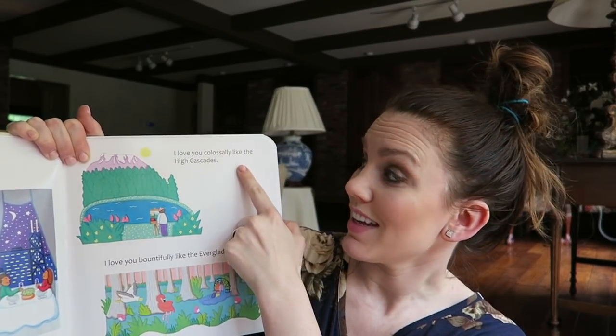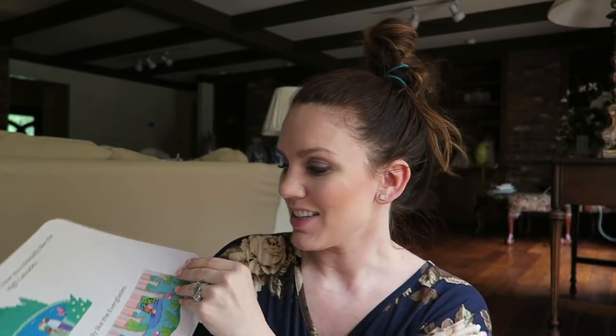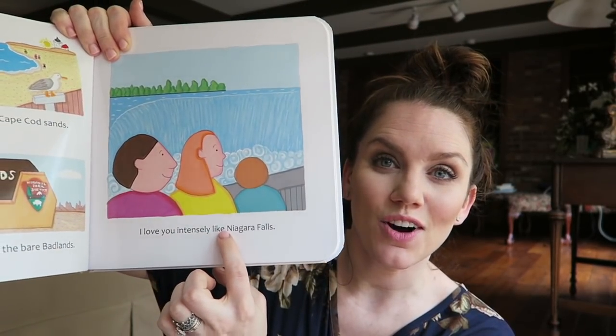This one I was so excited about — 'I Love You, America-ly.' It uses very descriptive language, modeling descriptive words for your kids. For example: 'I love you colossally, like the high cascades. I love you bountifully, like the Everglades.' It's going through different parts of the United States. 'I love you intensely, like Niagara Falls.' So when you're reading this to your kids, they're learning about the United States and about creative language. I just think that is genius.